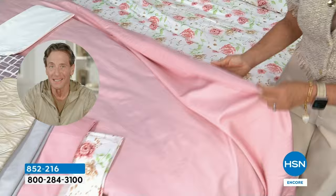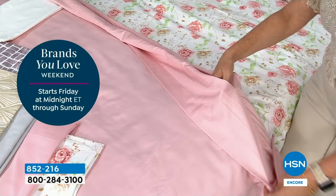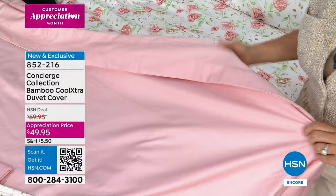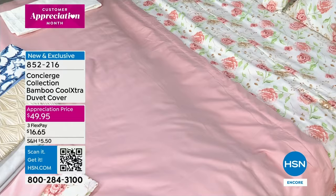This is what they use in luxury hotels. That's why we wanted to do this for Customer Appreciation Month. We know how much you love these sheets, but we've never done it in a duvet cover before. It's a great way to bring the whole look together and really top to bottom have that cooling sleep experience.